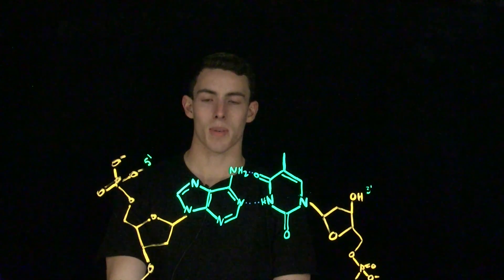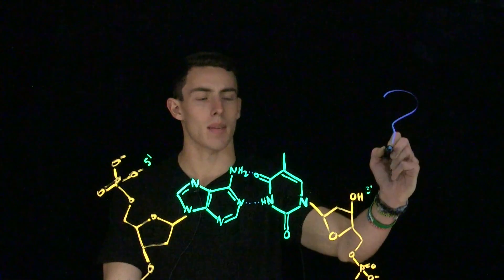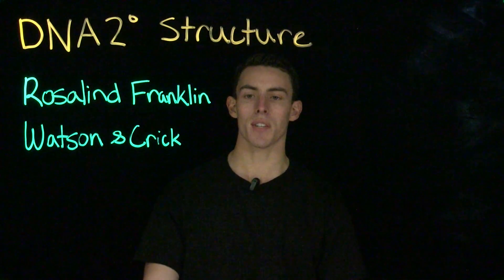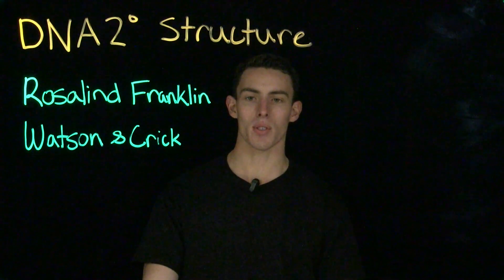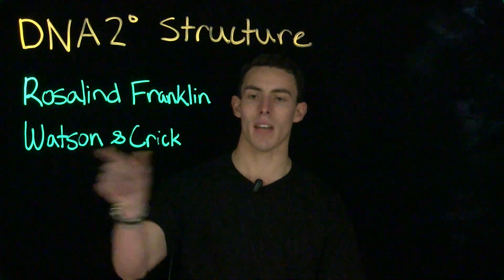Although many experiments have been carried out to determine that DNA was a heritable material of a cell, its structure still remained a mystery. That's where a lot of important names you've probably heard in Bio 1 and Bio 2 come in — specifically, we'll be talking about the contributions to our knowledge of secondary structure from Rosalind Franklin, Watson, and Crick.